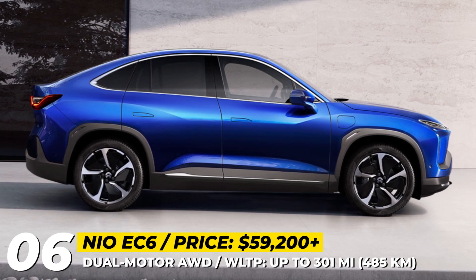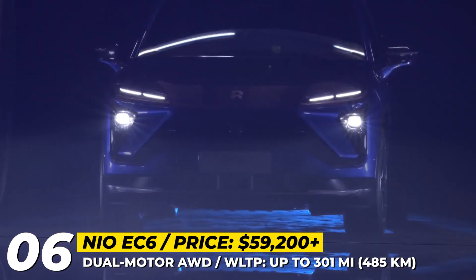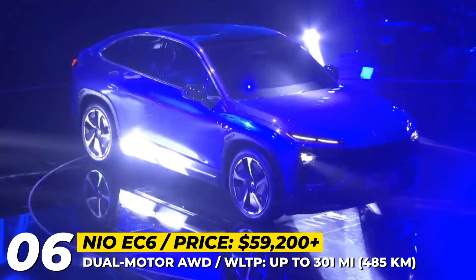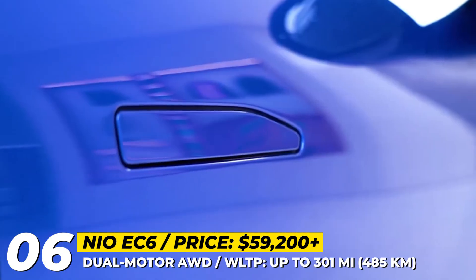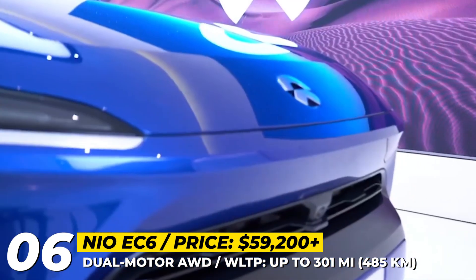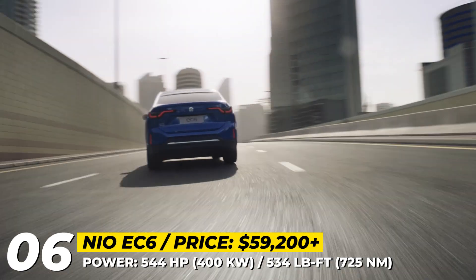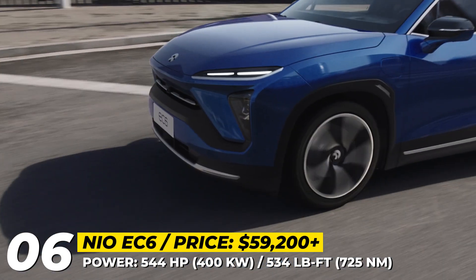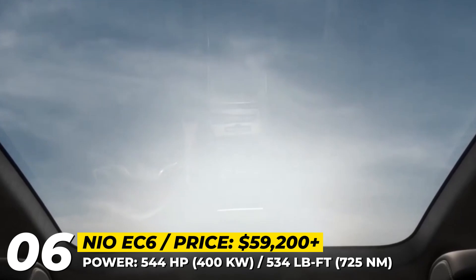NIO EC6. The only coupe SUV from the company enters the 2022 model year with a bunch of minor updates aimed at boosting buyer confidence and convenience. Among these are lifetime warranty and road assistance, a free home charger and up to 6 free battery swaps. The design of the EC6 remains unchanged from previous years. The sloping roof allows for a 0.26 drag coefficient, while the front end flaunts the familiar X-shaped design. The SUV's dual-motor all-wheel drive system continues to produce 544 horsepower and 534 pound-feet, and acceleration to 60 takes 4.5 seconds.